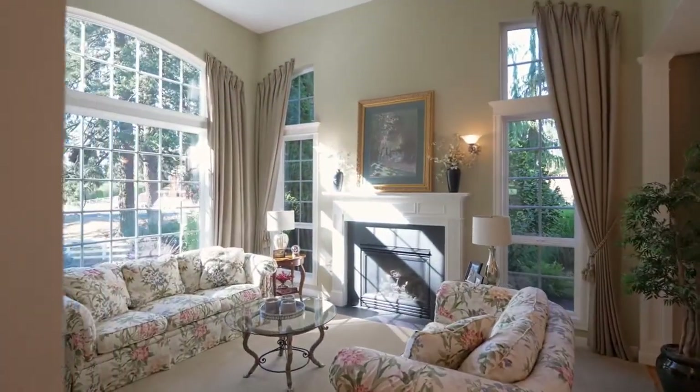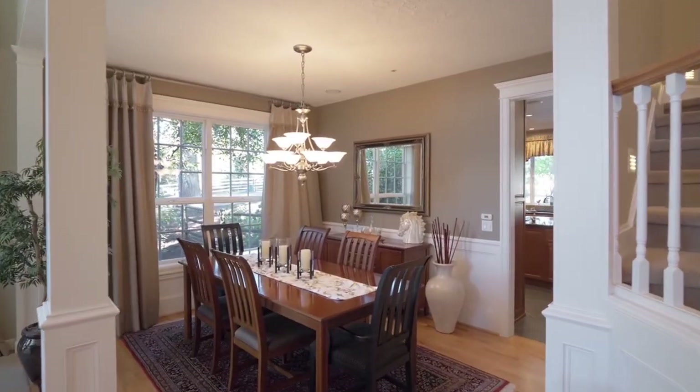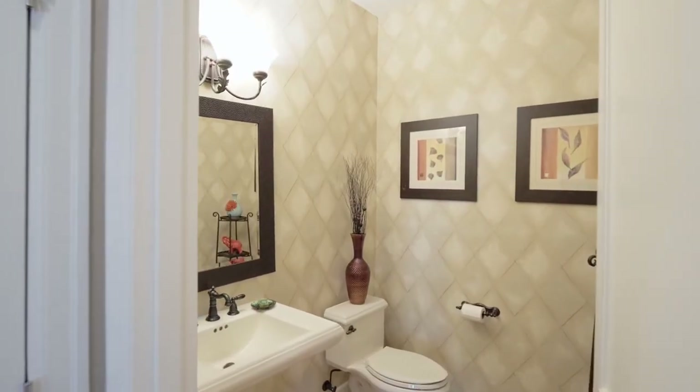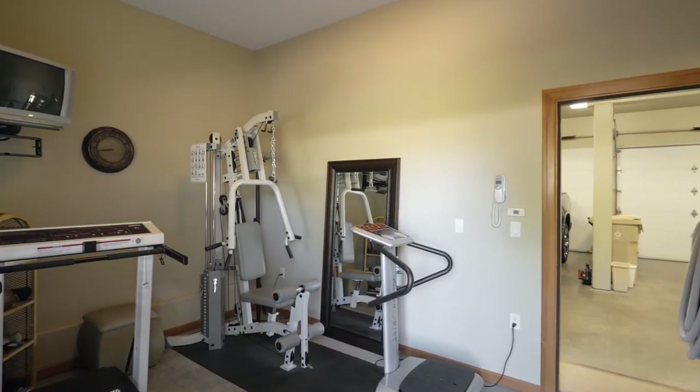This more than 3,200-square-foot home features formal and informal spaces perfect for entertaining, plus an executive home office with built-ins, and a conveniently located home gym.